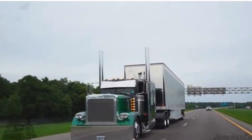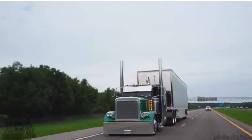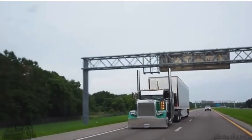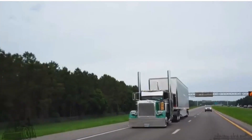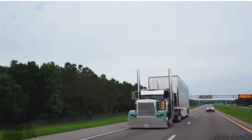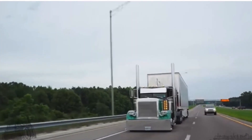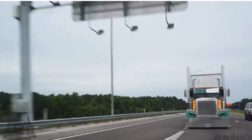Before changing lanes or backing up, it's crucial to take the necessary steps to ensure that you have clear room. This means checking your mirrors and physically turning your head to check your blind spots. You should also make sure that you have enough space between your truck, trailer, and surrounding objects before making any maneuver.